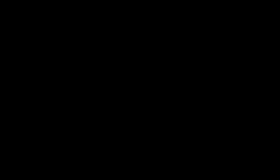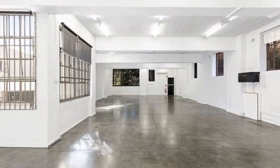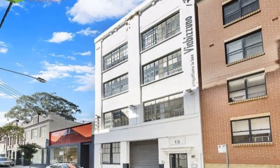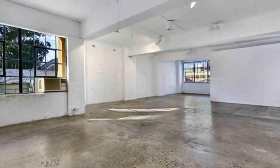Features of Level 1 include: ground and first floor office space, polished concrete floors, high soaring ceilings, full kitchenette, bathrooms and showers, great natural light on all four sides, and new air conditioning.